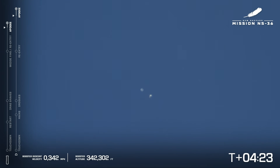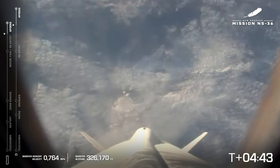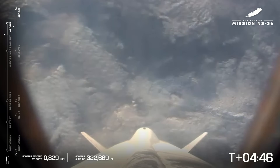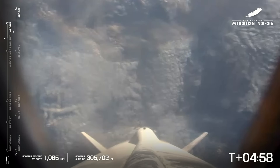The booster will land first, about two miles from the launch site on our landing pad. Four minutes, 30 seconds into flight. Booster descending past 330,000 feet. Those astronauts are probably making their way slowly back to their seat to get strapped in. We just heard their one-minute warning. We're T-plus five minutes into NS-36, our 15th human flight.